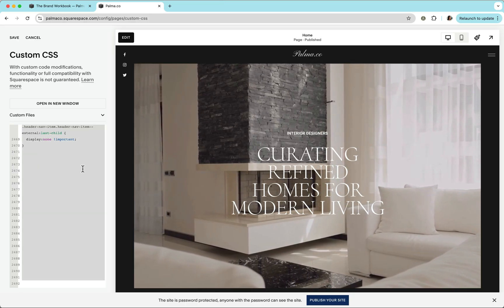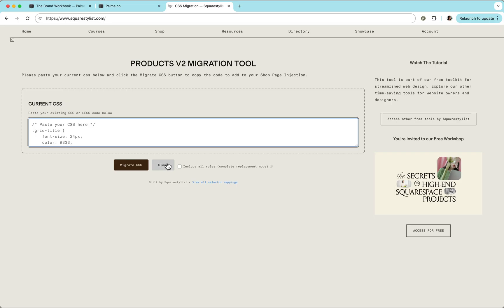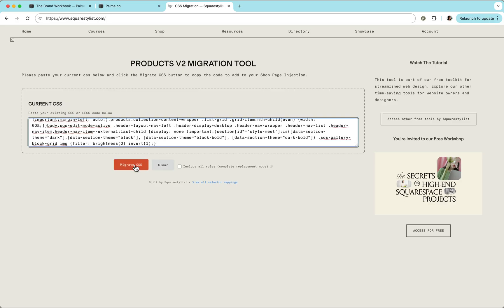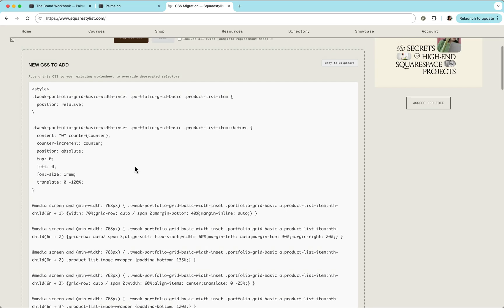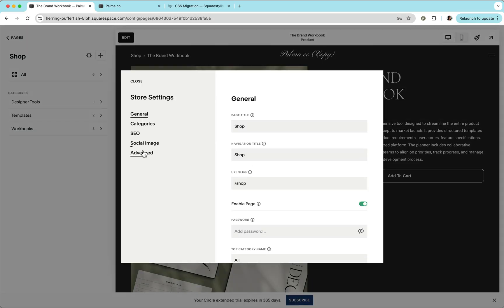To use the tool, copy all the CSS from your custom CSS panel — that's where most customizations are placed. In the tool, clear the example CSS, paste your own CSS, and click the 'Migrate CSS' button. The tool will extract only the CSS rules containing deprecated selectors, so the output is much smaller than your full CSS input.